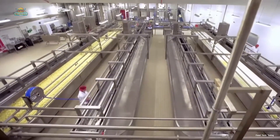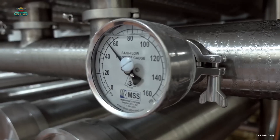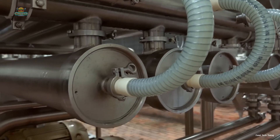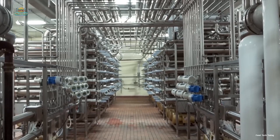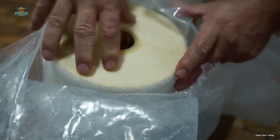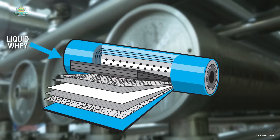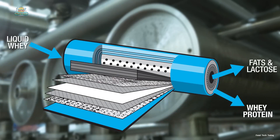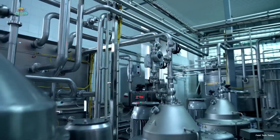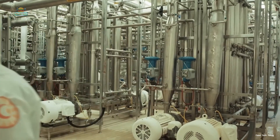The valuable whey protein, once freed from the milk solution, embarks on an intricate purification journey. Each drop of liquid whey is passed through ultramodern filtration systems, where microscopic gatekeepers remove unwanted impurities, fats, and minerals. Some processing facilities employ microfiltration and cross-flow filtration methods to refine whey protein. These techniques effectively remove impurities and concentrate the whey protein, resulting in a purer product. This natural, low-temperature process separates protein from fat and lactose, yielding a protein-rich final product while preserving vital nutrients.